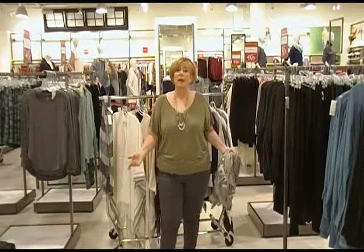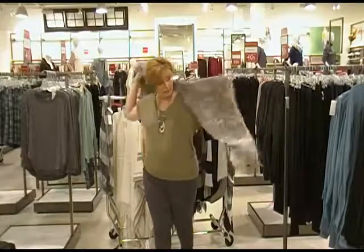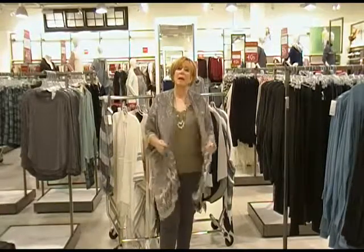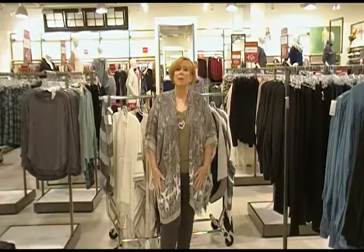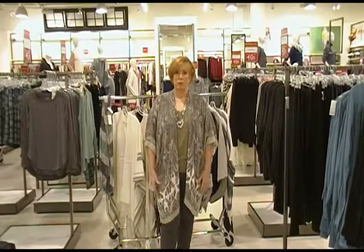Basically any of those items can easily elevate an outfit. Right now I'm just wearing a basic tee and a pair of pants, but the way to elevate it is just as easy as adding a wrap. And now I've taken my outfit up a nice level — I look a lot more stylish and I did it with no effort whatsoever.